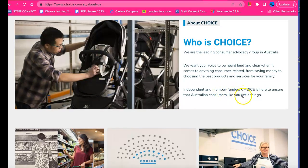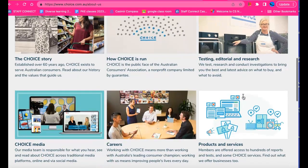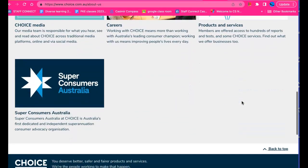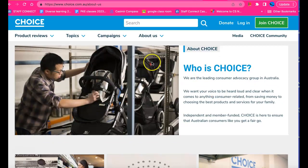Independent, member-funded — it's helping people get a fair go, that's what they're saying.